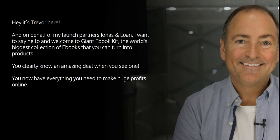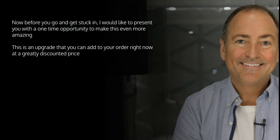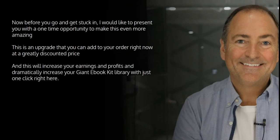You now have everything you need to make huge profits online. And before you go and get stuck in, I'd like to present you with a one-time opportunity to make this even more amazing. This is an upgrade that you can add to your order right now at a greatly discounted price, and this will increase your earnings and profits and dramatically increase your Giant Ebook Kit library with just one click right here.